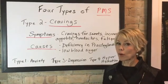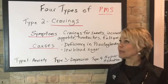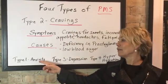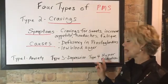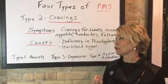Welcome back to day two of our four-part series on the four types of PMS. Today we're going to talk about type 2, which is called cravings. Yesterday we did a video on type 1, which is anxiety. We're also going to do one on depression and hyperhydration. But let's focus on type 2 PMS, which is called cravings.